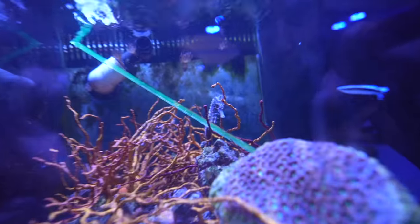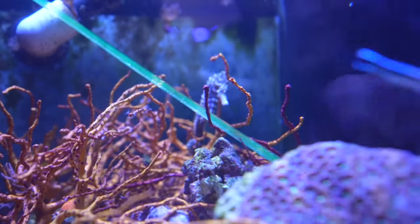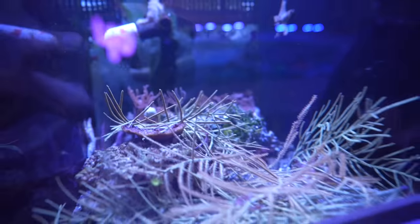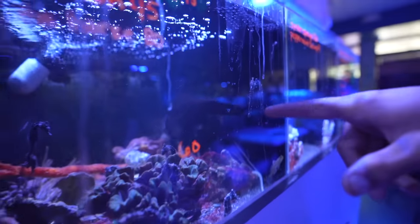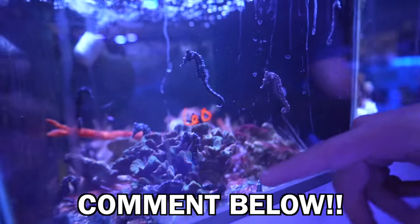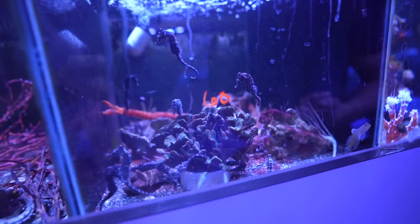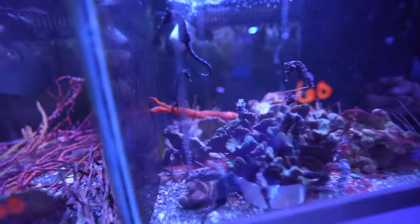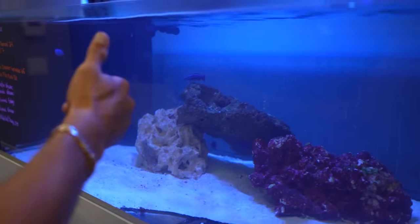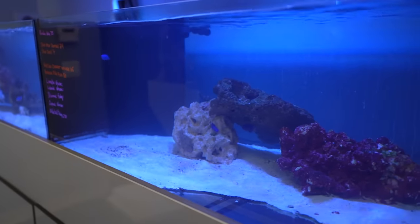Look at the size of that seahorse — big old seahorse back there! There are some big seahorses in here and they even have little baby seahorses — baby seahorses everywhere! Comment down below right now how many seahorses you think are in this tank. I say 15. We should get that cleaner wrasse right there — does it do the same thing as a normal cleaner wrasse? Yeah, just different colors.